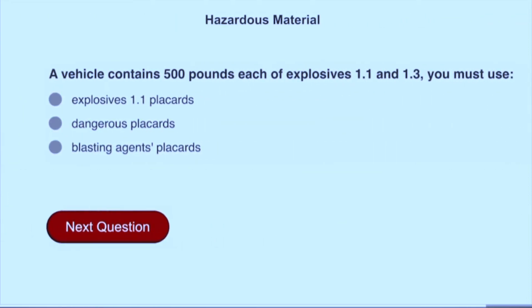A vehicle contains 500 pounds each of explosive 1.1 and 1.3. You must use explosives 1.1 placards.